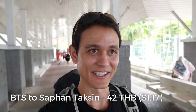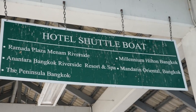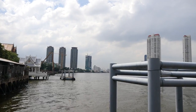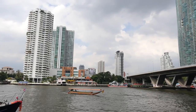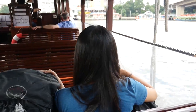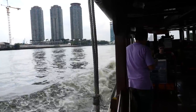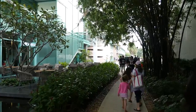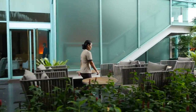We made it to Sapantaksin, and just a one minute walk to the river. We're waiting at the pier now, waiting for our shuttle to the hotel. That is our hotel right there. This place is called Chatrium on the riverside. We're going to try to find the lobby — it should be in the front.